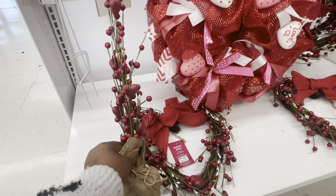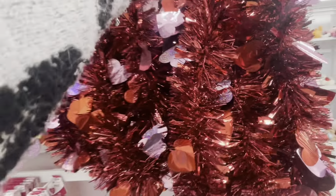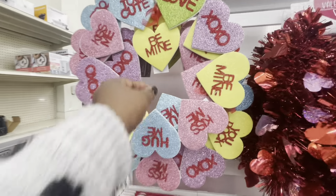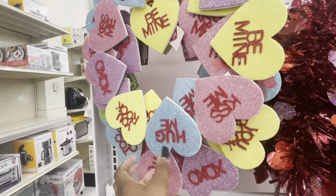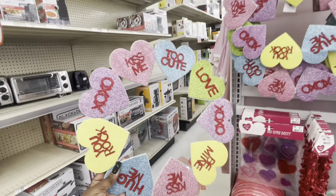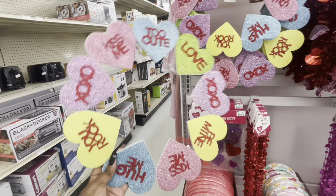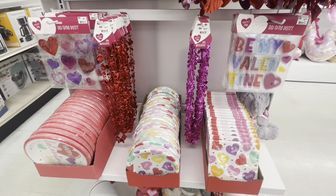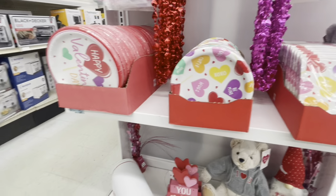This cute garland is $6 — this is cute. This is $6: 'kissing me,' too cute, 'love,' 'hugs and kisses,' 'be mine.' They have the clings — these beads are $1.50, the clings are $4 — just the napkins and the plates.